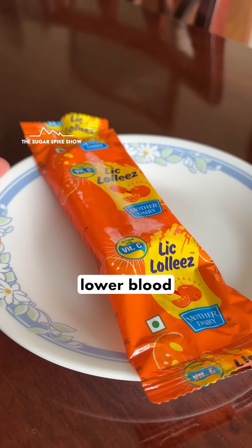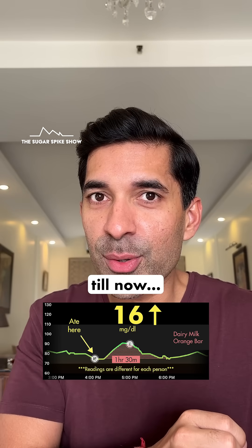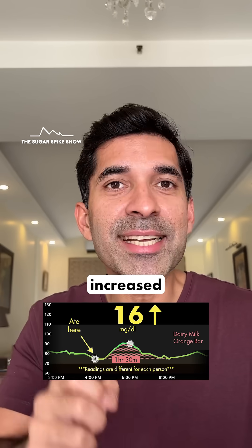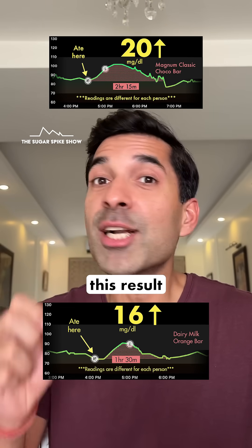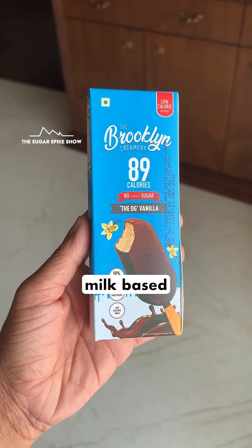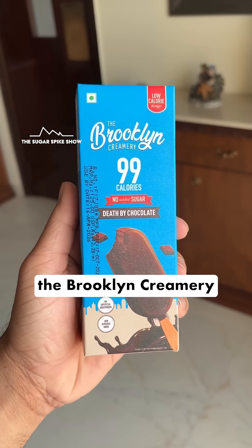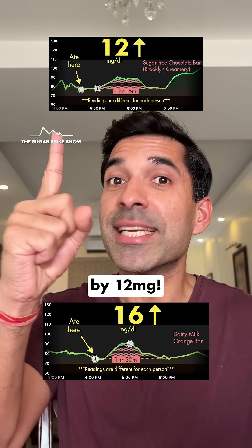Basically, the orange bar gave a lower blood sugar spike compared to all the other milk-based sticks I've done till now. The lowest amongst them was the Magnum Classic Choco Bar, and that had increased my blood sugar levels by 20 mg. This is 16. But this result was higher than both the sugar-free milk-based sticks I tried — even the higher one among them, the Brooklyn Creamery Death by Chocolate bar, had increased my blood sugar levels by only 12 mg.